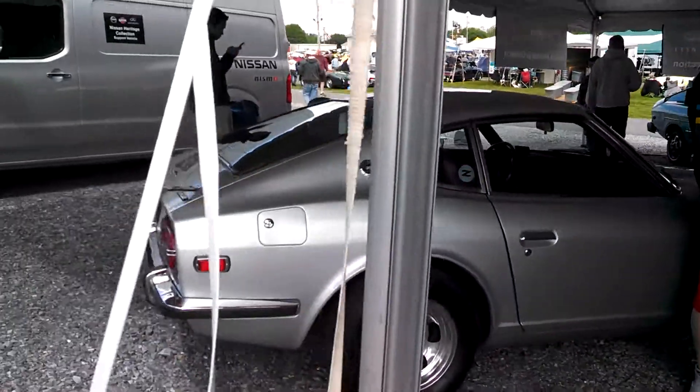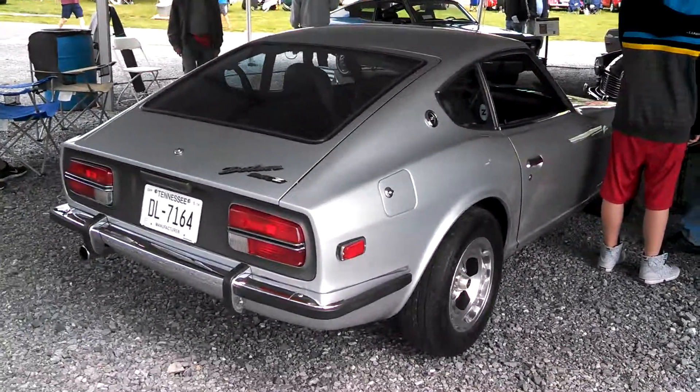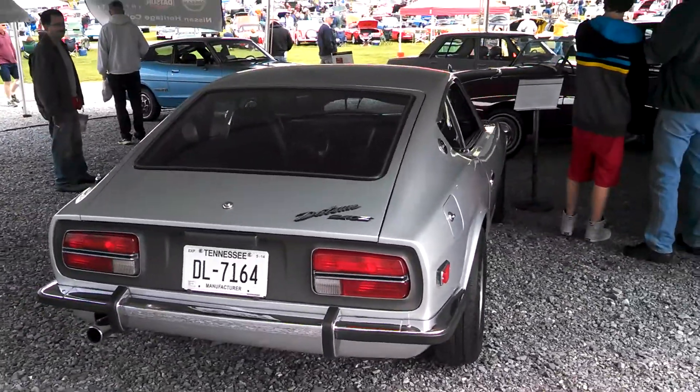I'm going to finish up with the car which really did some great things for Nissan — I should say Datsun at that point — the 240Z.